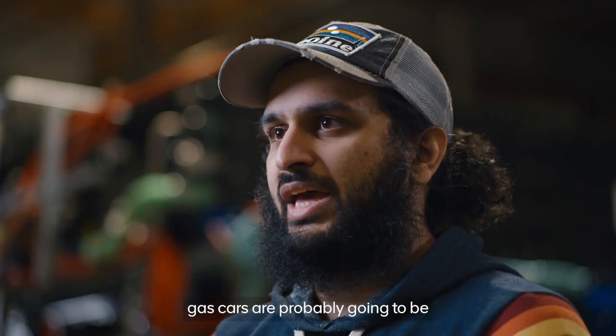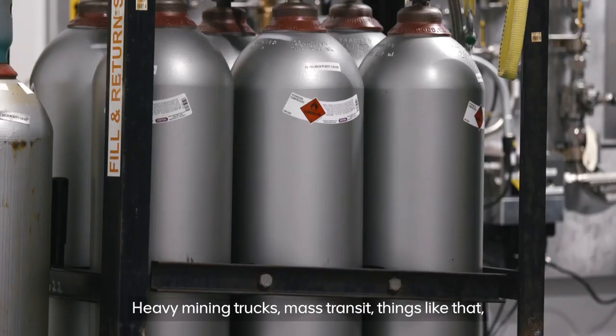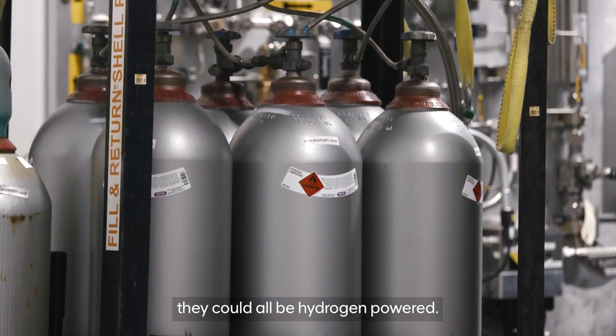20 years from now, gas cars are probably going to be in the minority. Heavy mining trucks, mass transit, things like that — they could all be hydrogen powered.